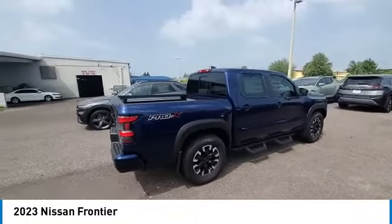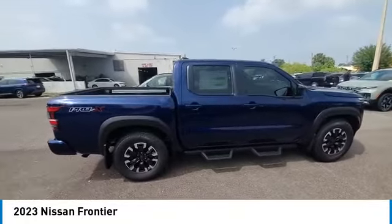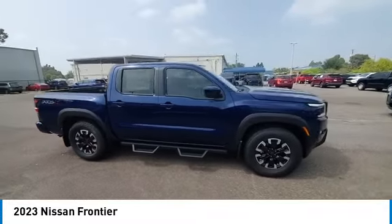Rear step bumper, fog lights, four-wheel disc brakes, rear sonar system, and front-wheel independent suspension.